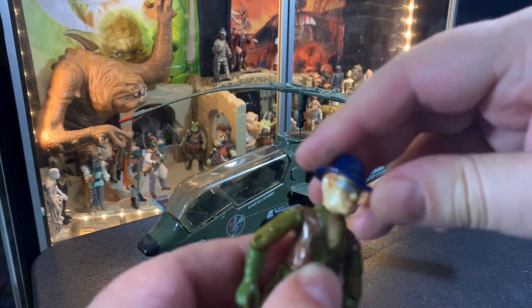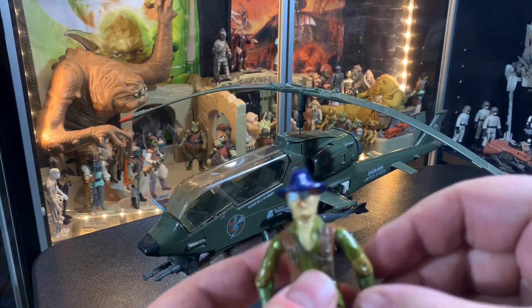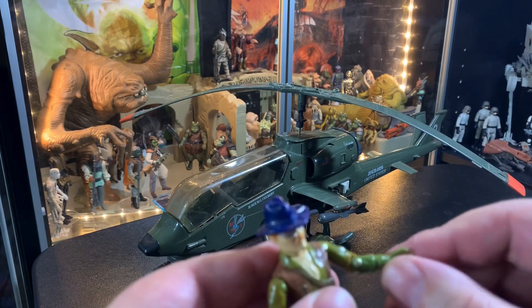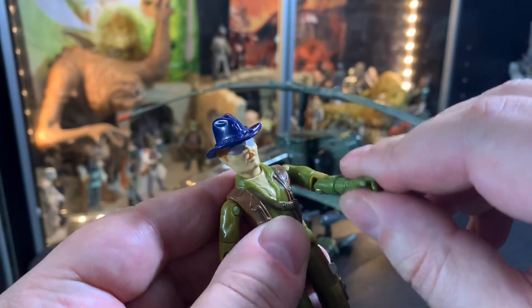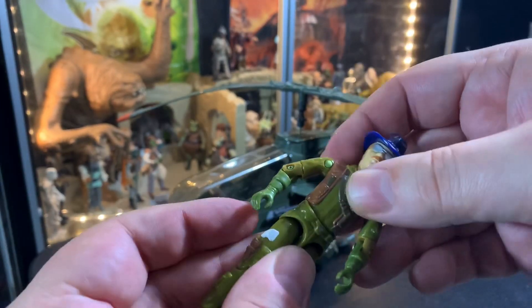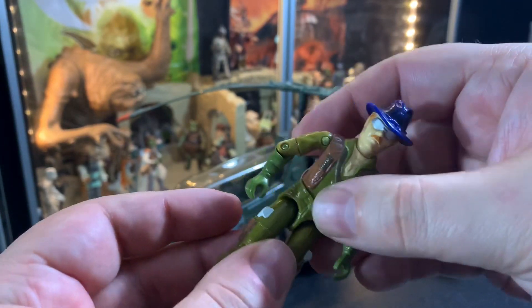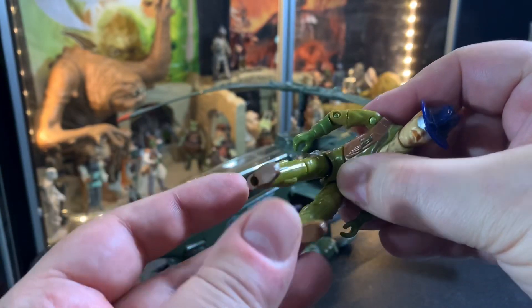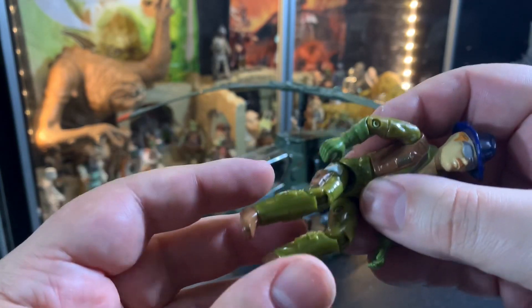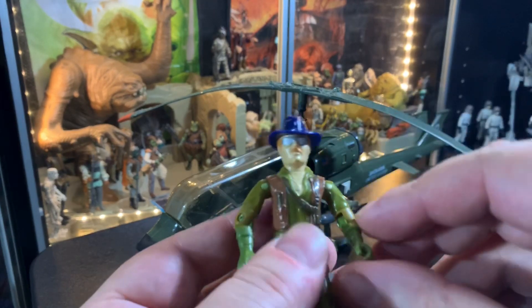Wild Bill's head turns. Wild Bill here is so stiff that he's like a brand new figure. The arm twists, he's got the Kung Fu grip going on, bendy elbows. He's got the standard G.I. Joe waist movement. His legs move up and down, and the knees bend of course, so he can fit in his little seat and fly the helicopter.